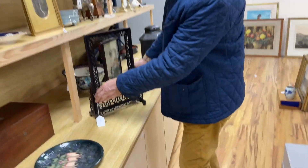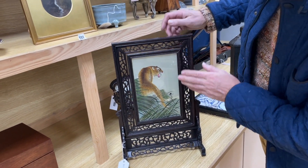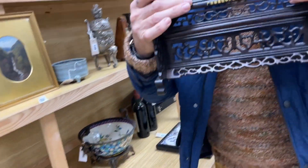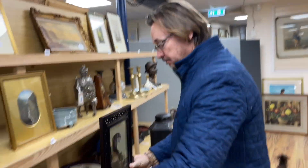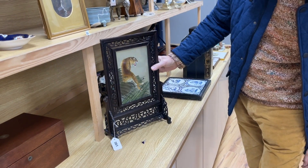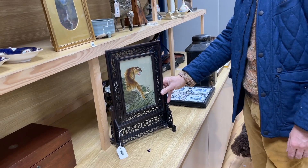Down here — a Chinese table screen in hardwood, a bit of fun because it rotates. When you say table screen — it sits on a table, screens you from... well, it's just purely decorative. You can see why it's popular. It's Lot 361, three to five hundred pound estimate, which is enough money to be honest. But it is Chinese and in nice condition, so we'll see how that gets on.